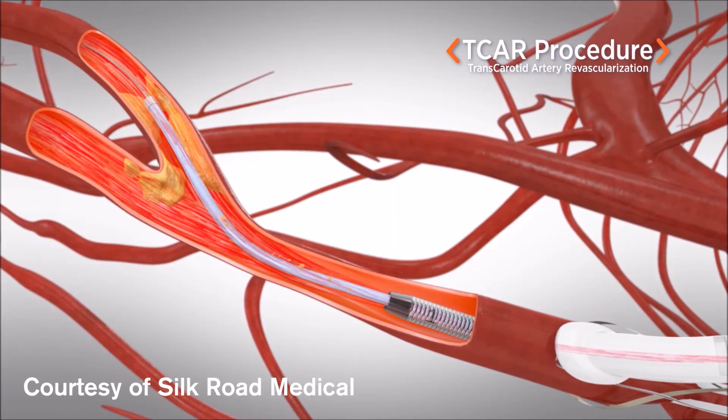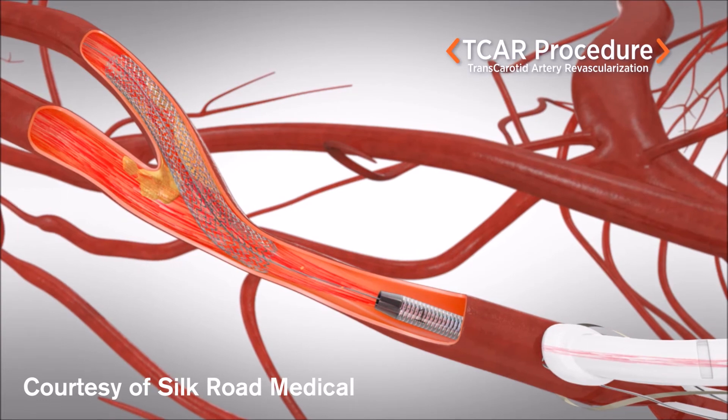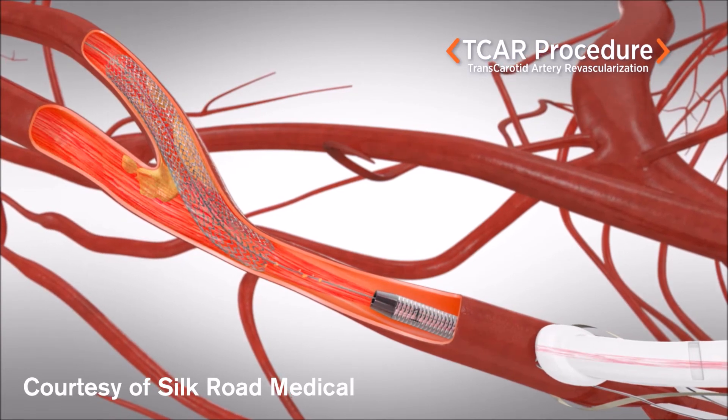Normally flow goes from the heart in your chest to the brain through the carotid arteries in an upward direction. TCAR uniquely reverses the flow so instead of the blood going to the brain we bring it to the groin, so it now goes the reverse direction, and by doing that we completely protect the brain from any clots, plaque, or debris.